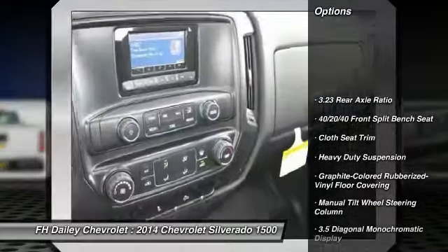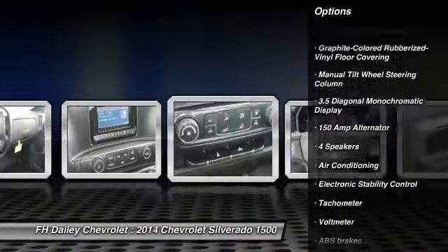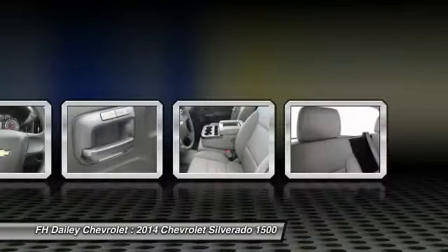Traction control, dual airbags, air conditioning, power steering, four-wheel disc brakes, center armrest, electronic stability control, trip computer, tachometer, overhead console.